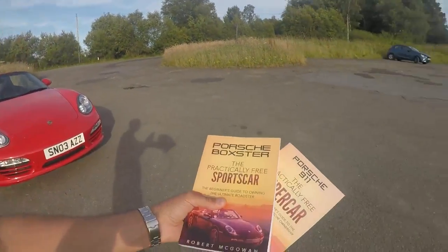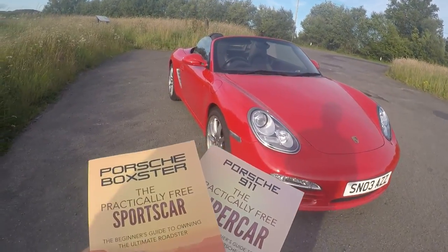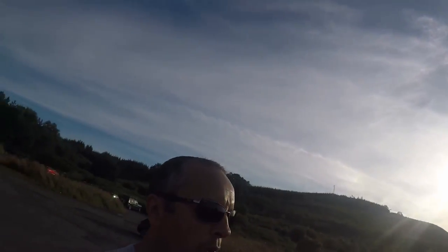Guys, if you're looking for something a lot more in-depth — something that talks about the history of the Boxster, what it's like to own them, all types of Boxsters — you may want to have a look at my book. Here it is: the Porsche Boxster book and the 911 book, both bestsellers, I'm happy to say. If you're interested in Porsches in general, I'm sure you'll get a lot of value from those books. They'll help you buy your first Porsche — or your second or third — and I'll also show you how to stand the best chance of making it a practically free Porsche ownership. I'll leave the links below.